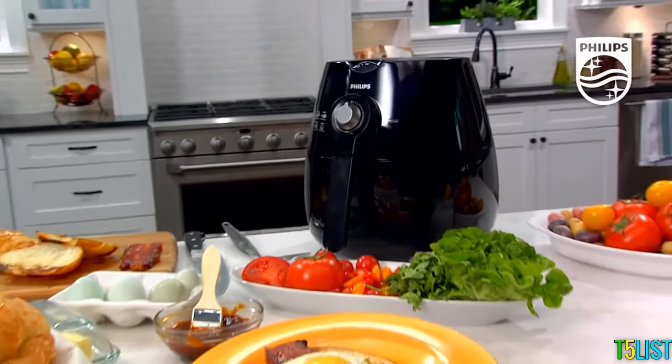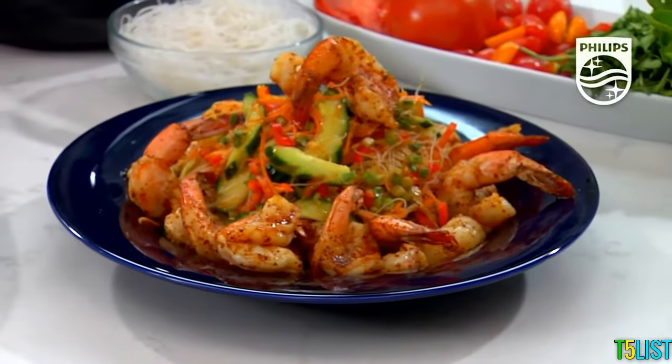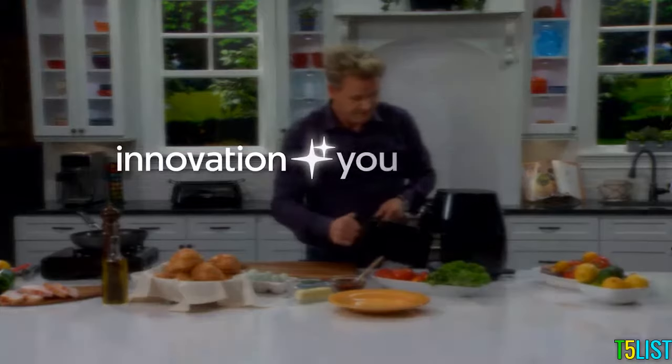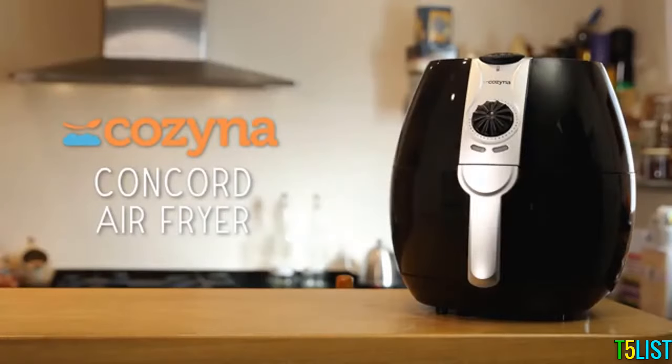The Philips airfryer is the original and the very best. It can transform many heavy fried dishes into stunning, light, healthy dishes — perfect for any family. Innovation and you: Philips.